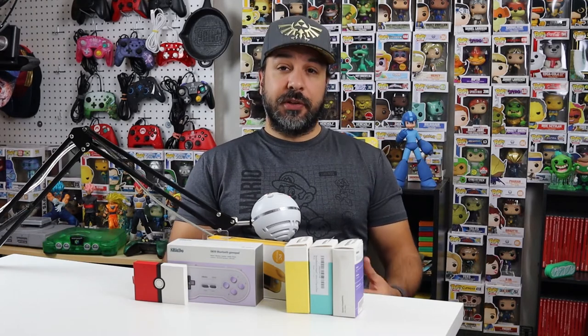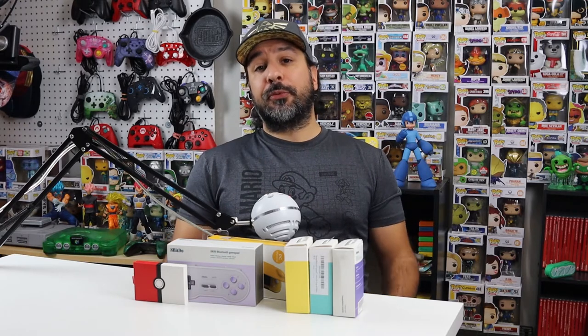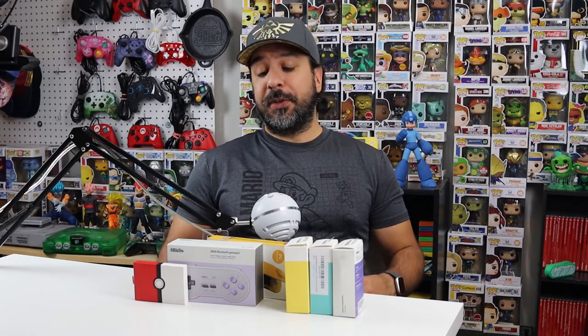I'm leaving my affiliate links in the description below for an easy way to pick up these accessories. And as usual, if you like what you're seeing, don't forget to like the video and subscribe — the more likes and subscribes we get, the easier it is for me to make more videos for you.